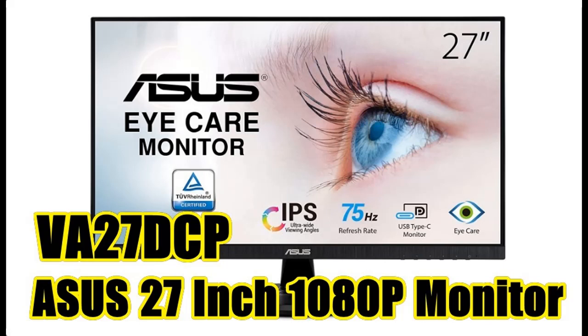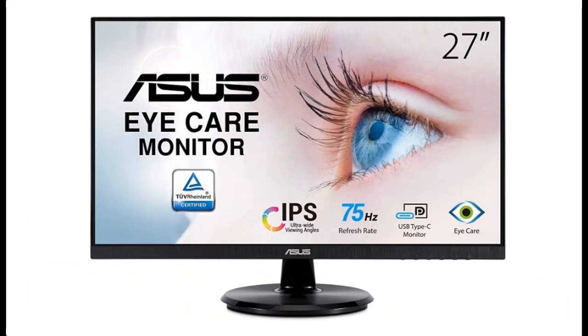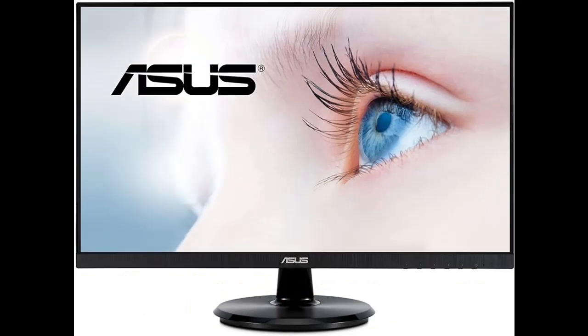Recommended interesting functions of the ASUS 27-inch 1080p monitor, or ASUS VA27DCP monitor. Highlight features include a 27-inch Full HD 1920x1080 LED backlight display with an IPS 178-degree wide viewing angle panel.